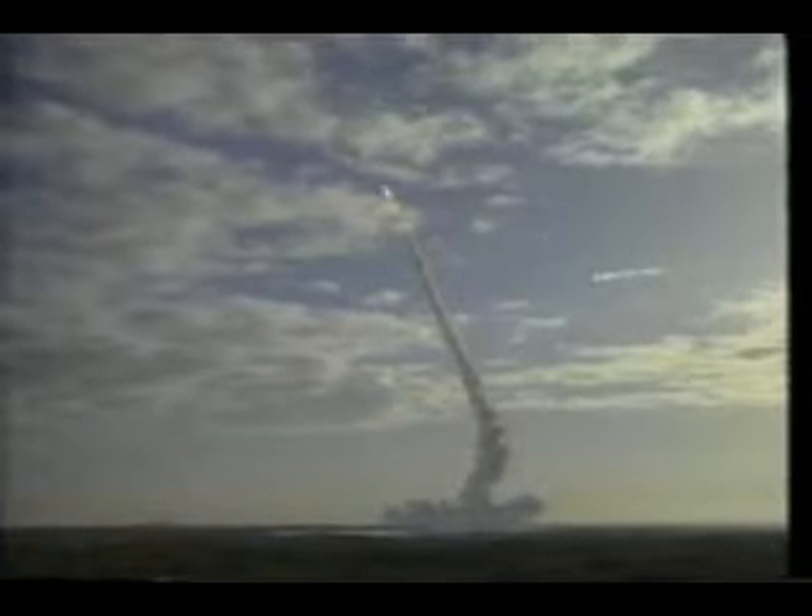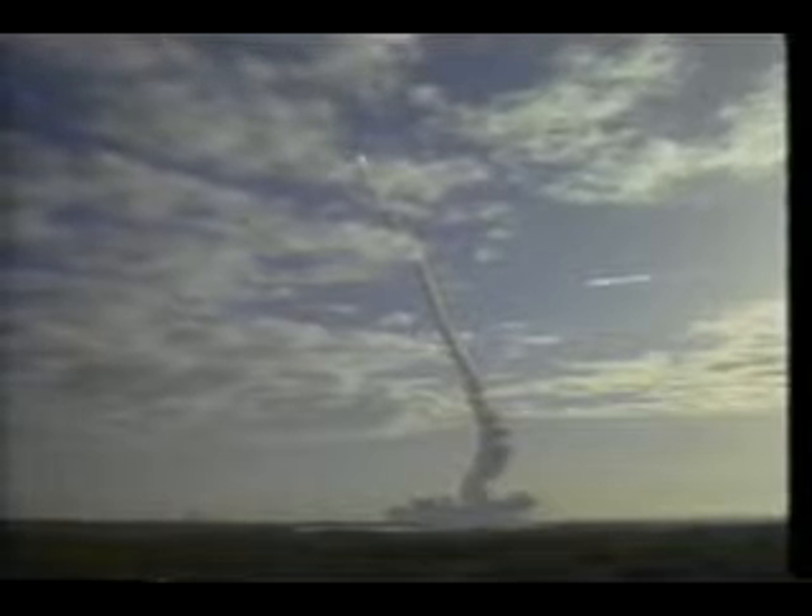As you all know, the solids burn for about two minutes, then they separate. Here's a nice shot of the turn to flying up the East Coast. Once we get off the solids, it's another six and a half minutes to orbital velocity — 17,500 miles an hour. And then once we get to MECO, it was time to set up shop on orbit and get DOD-1 deployed.